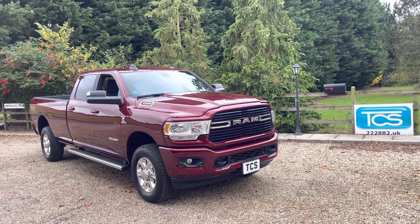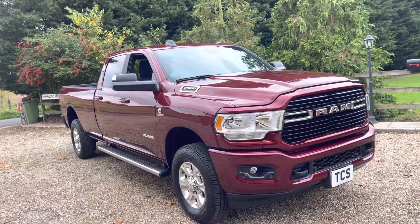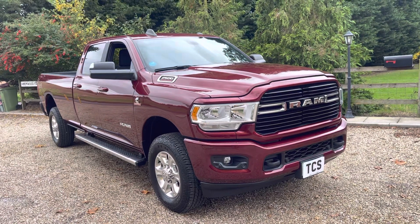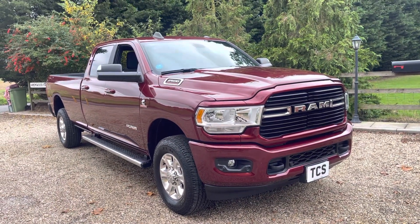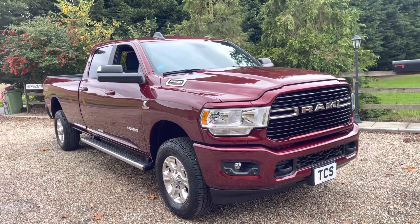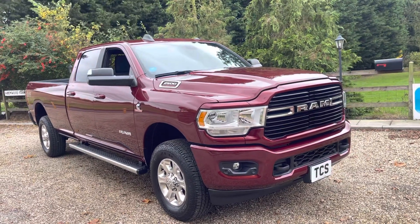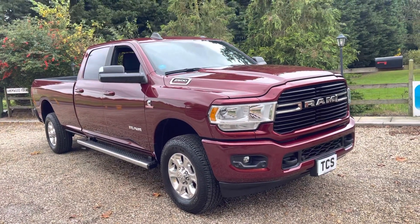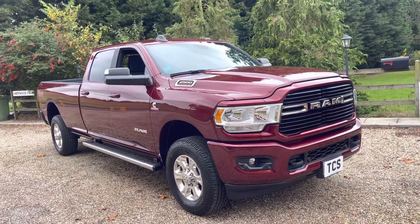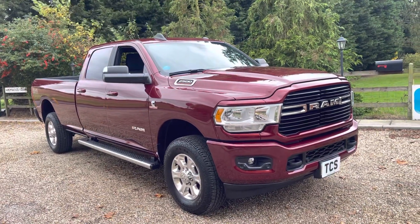Welcome to TCS. This is our showroom introduction of our 21-plate UK registered, US imported, left-hand drive 2019 model year Dodge Ram 2500 Bighorn crew cab 4x4 long box, with a Cummins 6.7 litre turbo diesel and six-speed automatic transmission. This one is in Del Monaco Red Pearl with premium cloth bucket seats and just 500 delivery miles.